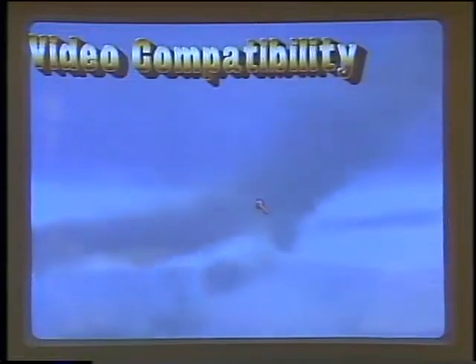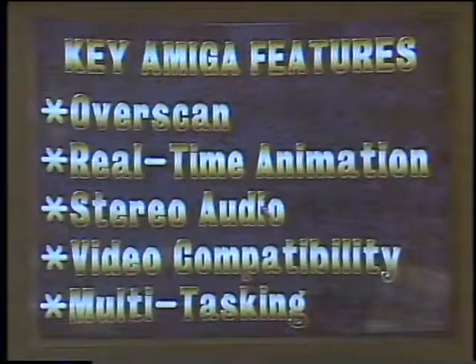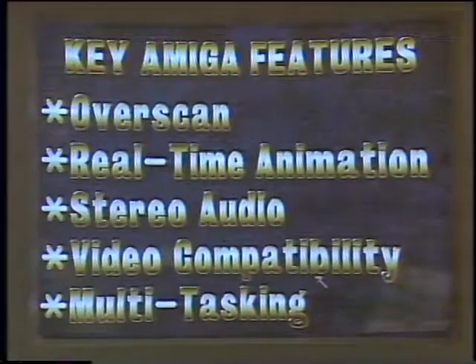What we're running here is a segment off of a video disk, and we brought in some graphics coming off of the Amiga computer itself. This was created with an authoring system that we are now offering to developers and will be out shortly as a product. Can you go back and now show us how you create something like that where you're combining video and Amiga graphics?